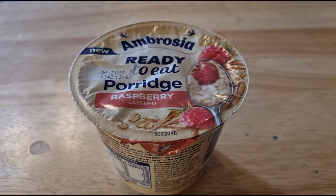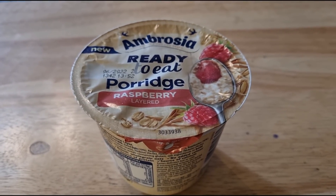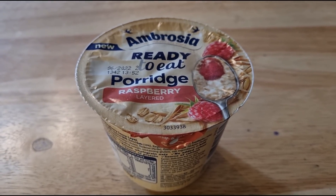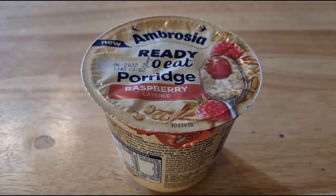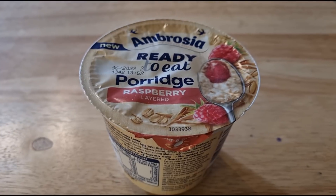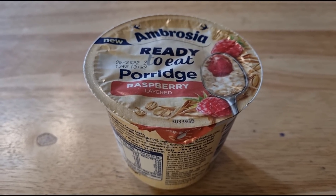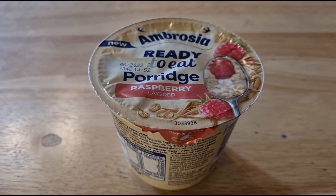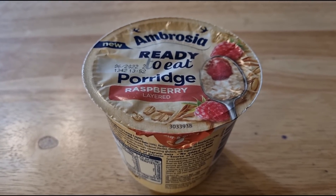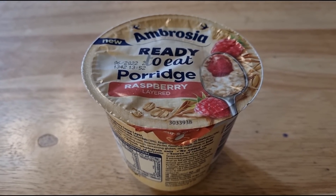Happy Hump Day, it's Wednesday the 19th of January and I am going to be quite busy today. So I'm having this convenience porridge. I have still got quite a lot of convenience things that I used to take to work, like porridges, protein bars, stuff like that. So rather than just giving them all away, I'm still going to use them.